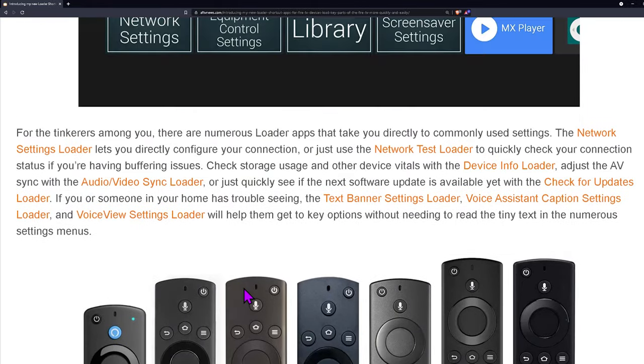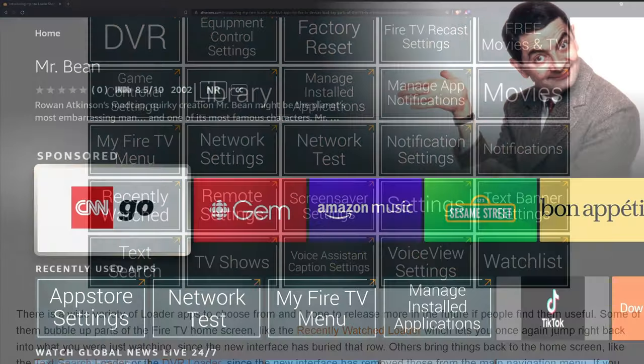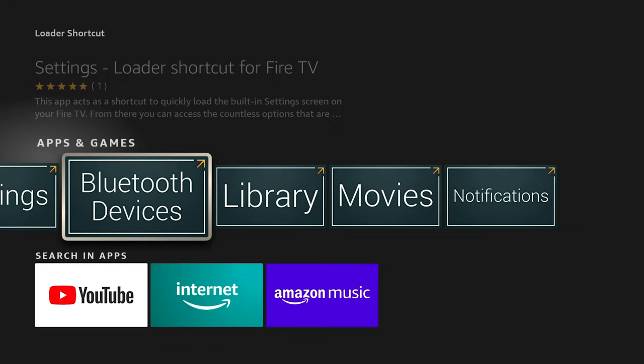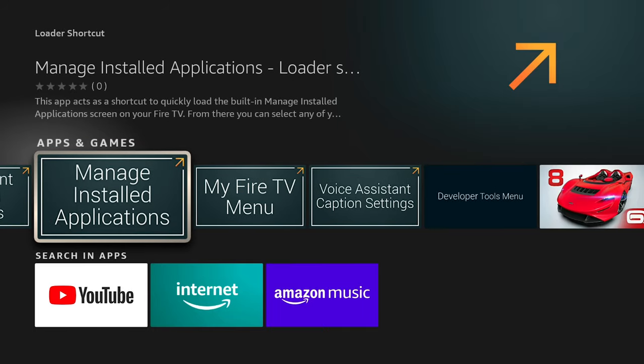The easiest way to install these is super quick. We're over on the Fire Stick now — just hold down the voice button on the remote and say 'Loader Shortcut.' You can see they all come up right here.